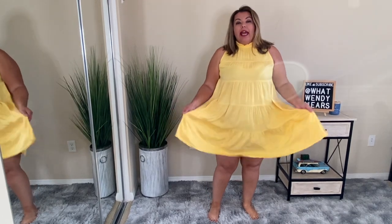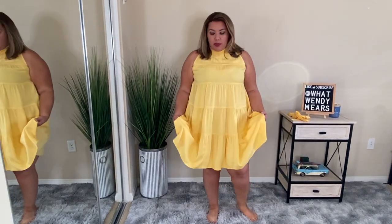I absolutely love this dress. I love the way this dress moves, the color, and just the feel of this dress. It honestly feels like a heavy cotton, but I believe it's a rayon polyester blend. But it's just so flowy and I absolutely love it.